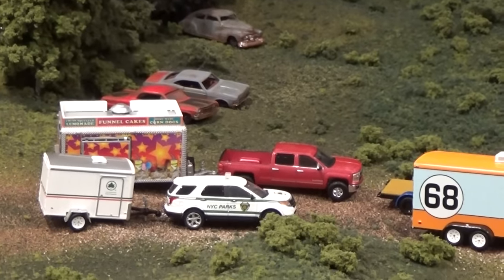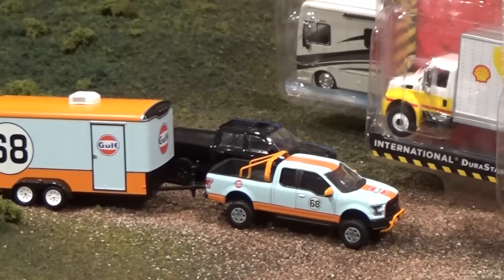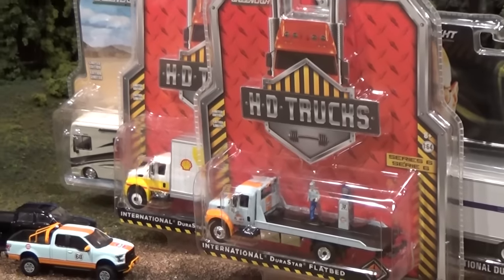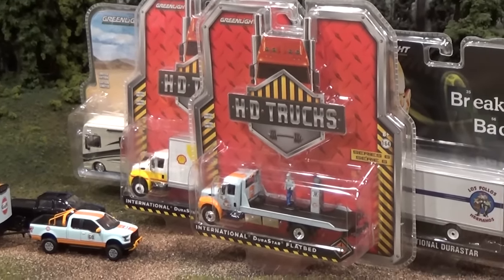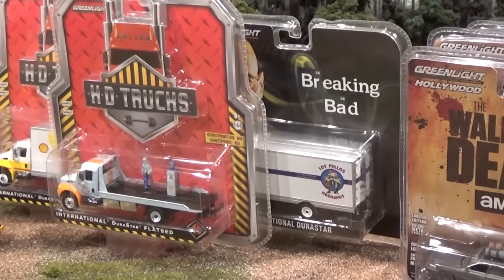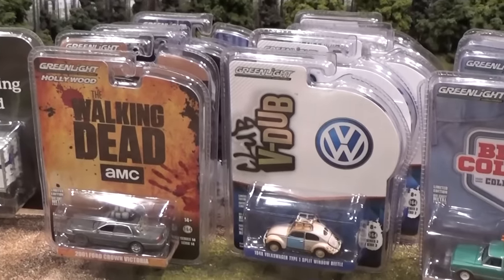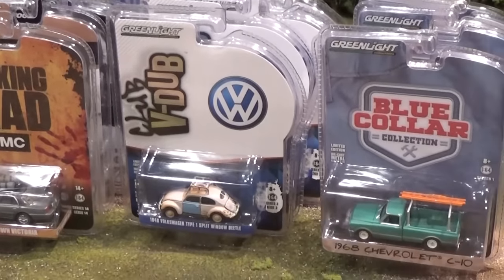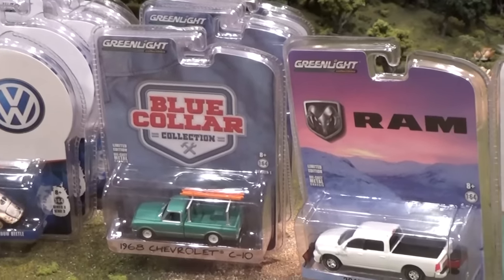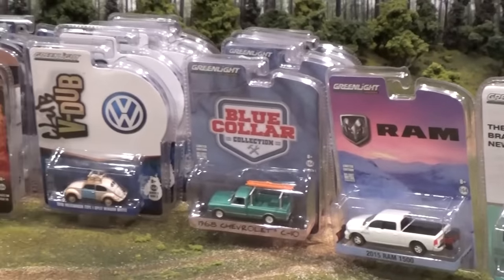In the last video we looked at Greenlight Hitch and Tow Series 7 four vehicle set. Continuing on the Greenlight August/September 2016 video series, today we're looking at HD Heavy Duty Trucks Series 6 as well as an exclusive Breaking Bad delivery van. Still to come we've got Hollywood Series 14, VW Club Series 3, the brand new Blue Collar Collection Series 1, and two exclusives. Almost all of these vehicles will be opened up.